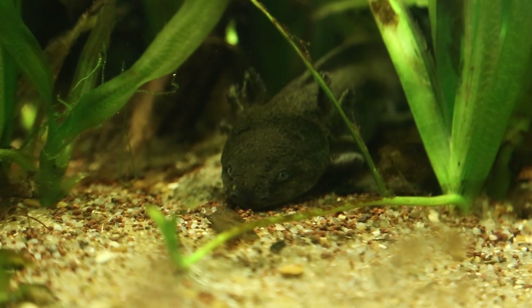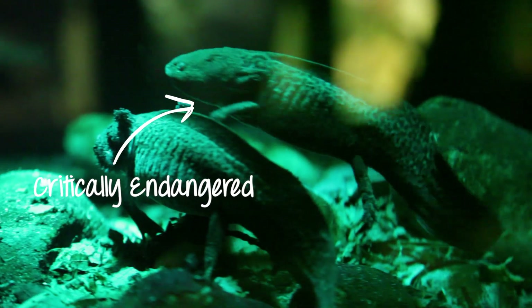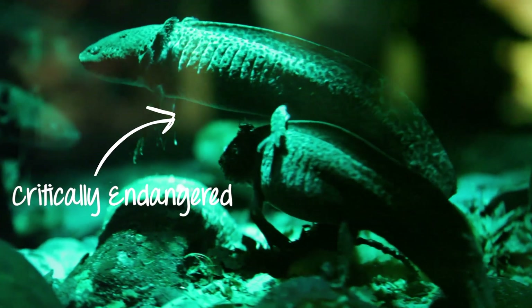Unfortunately, the axolotl is now considered to be a critically endangered species and needs all the help it can get to ensure its survival in the wild.